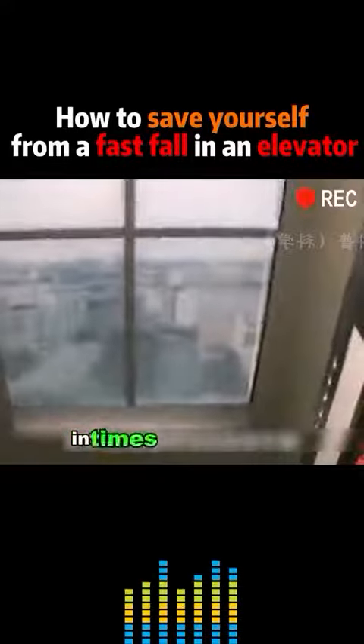If the elevator suddenly falls quickly, what can you do to save yourself? If you often take the elevator, you must watch this video. It may come in handy in times of emergency.